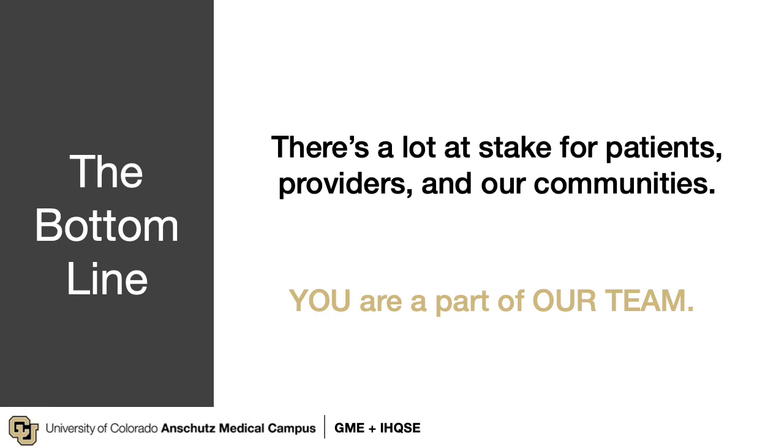You are entering into a noble profession that is tremendously rewarding — but that reward is not without risk. There's a lot at stake for our patients, for you as providers, and more broadly, the communities that we serve. You are now a part of our team and will contribute to our culture of safety. Welcome to the University of Colorado, and thank you for listening.